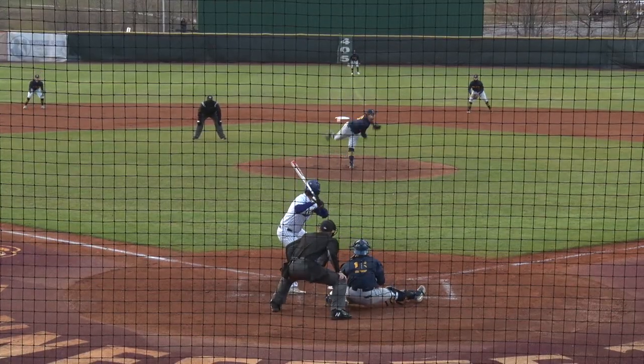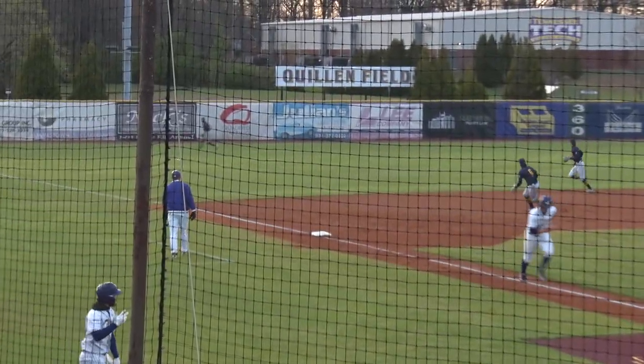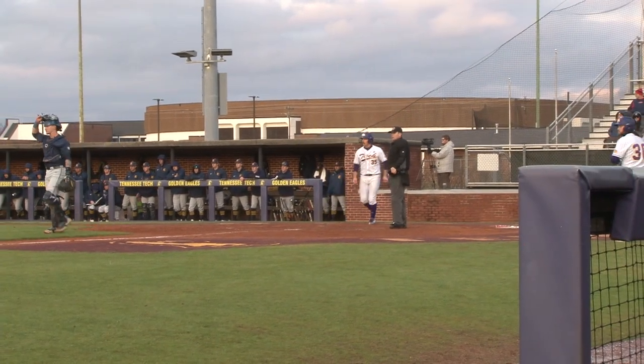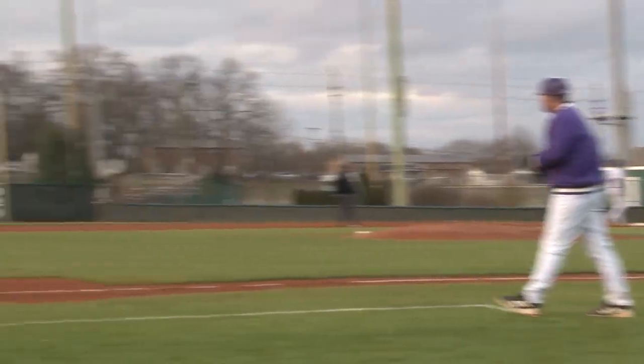The check of the base runners. The next pitch is lined into left field — a base hit. The runners are going to end up at first and at second, and that's going to be the third hit of the inning.